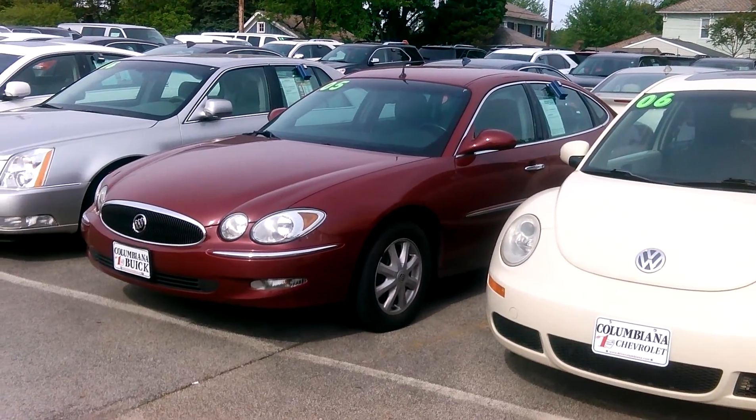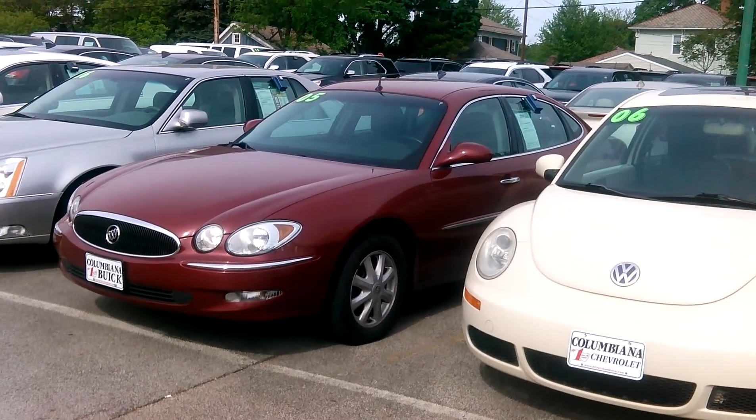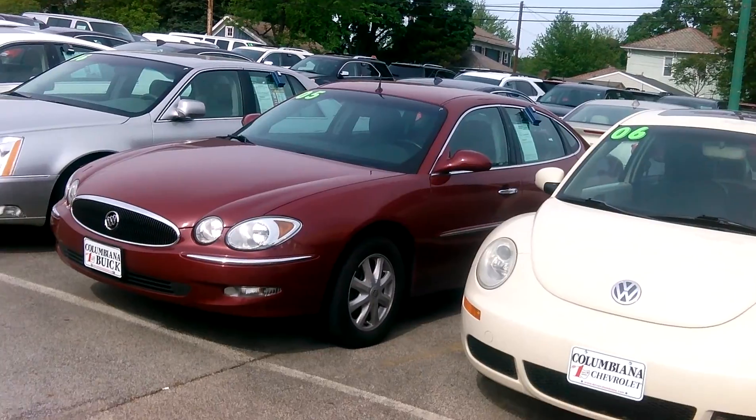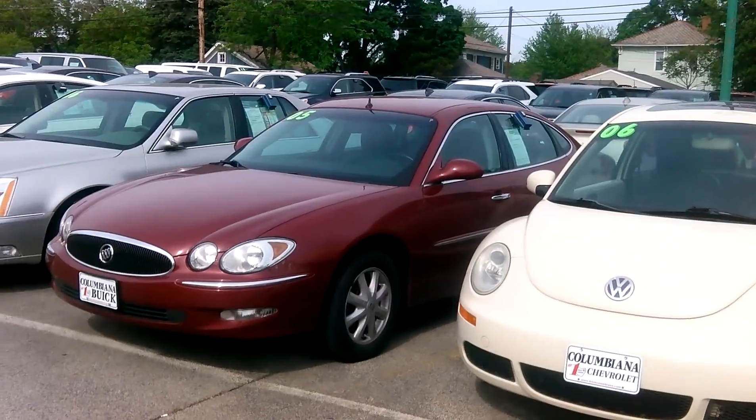This is a 2005 Buick LeSabre. Comparable price — it's in the $7,000 range, I think actually in the lower 7,000s if I remember right. Under 100,000 miles, really good deal.